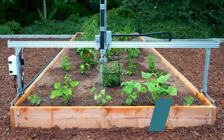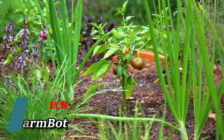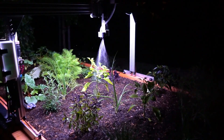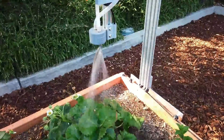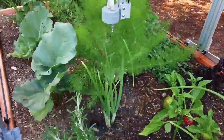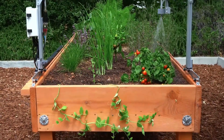The FarmBot project has achieved remarkable success. Users have the opportunity to craft a virtual garden, which is then transformed into reality by a robotic counterpart. What sets it apart is its open-source nature, allowing for easy customization and enhancement. Assembling the basic kit is a breeze, taking only an hour.